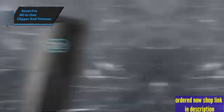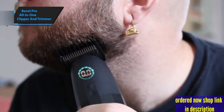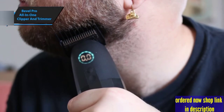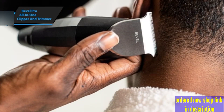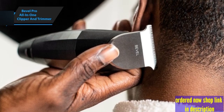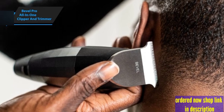Engineered with the precision of razors, this clipper offers professional-grade results, whether used at home or in a salon. The convenience of its cordless design enhances your grooming routine by offering unrestricted movement. Crafted from durable materials, it promises long-lasting reliability for all your grooming needs.